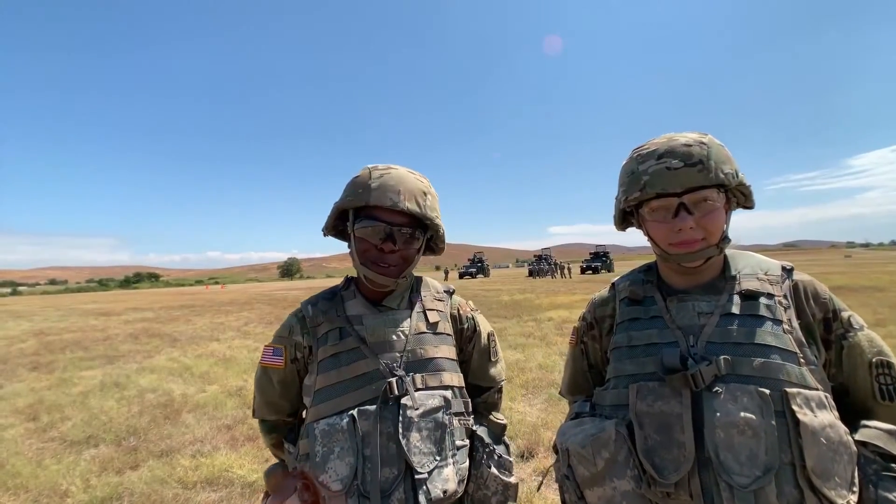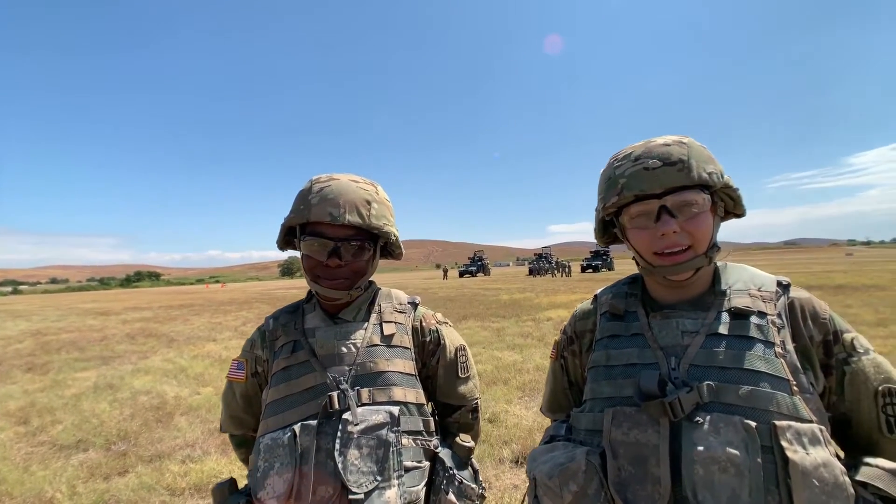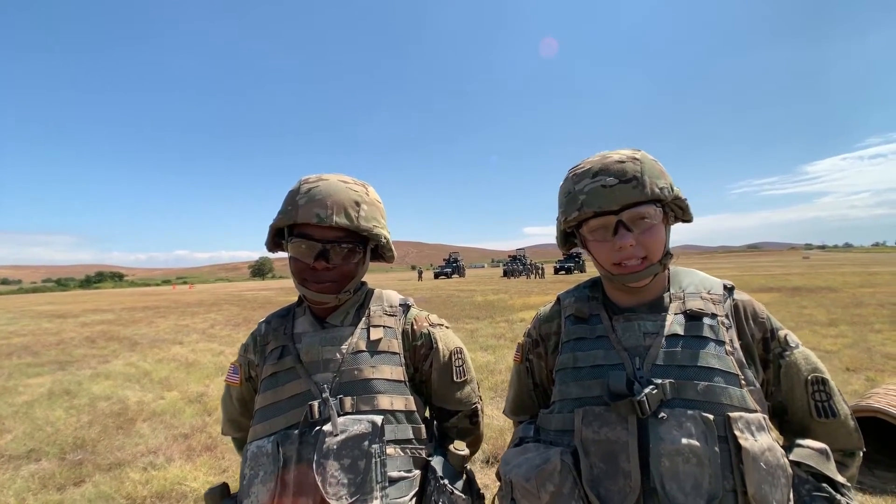My name is Private Norwood. I'm from Gloucester, Mississippi and I'm a 14 Sierra. I am Private Campbell. I'm from Cleveland, Ohio and I'm a 14 Sierra.